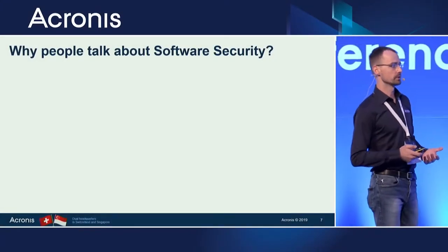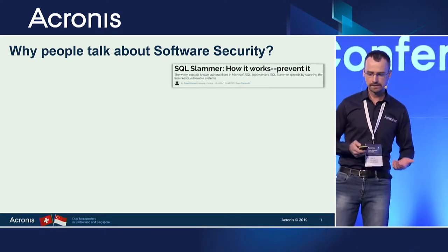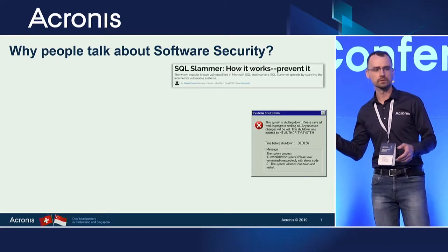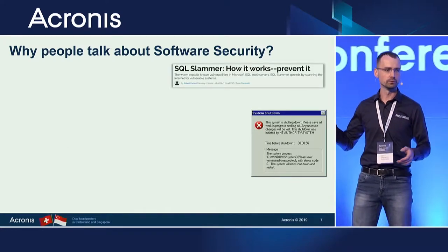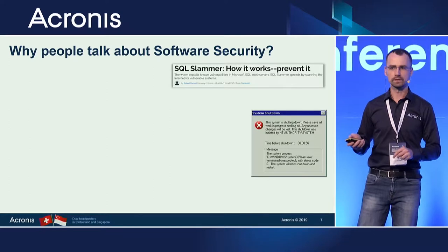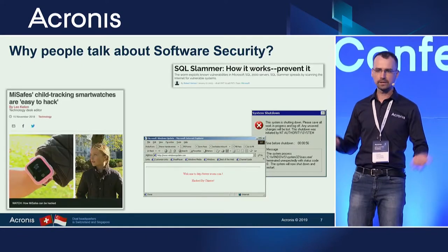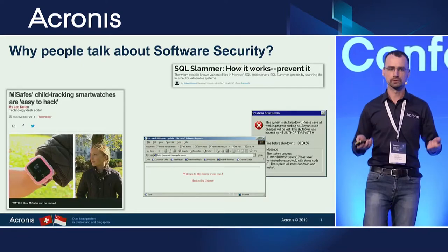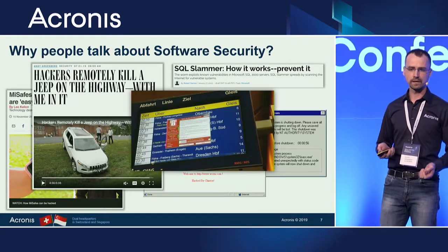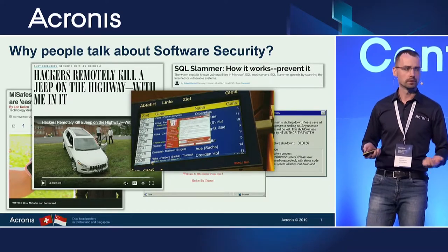Why are people actually talking about software security? What is it about for the average person? Some of you may remember seeing crash images on your Windows computer, having to reboot or fix something. There are other issues too — like not having access to a website, not being sure about the safety of your children with new devices, or even not being sure about your own safety. You cannot trust the transportation system in the country. That's why people talk about software security.